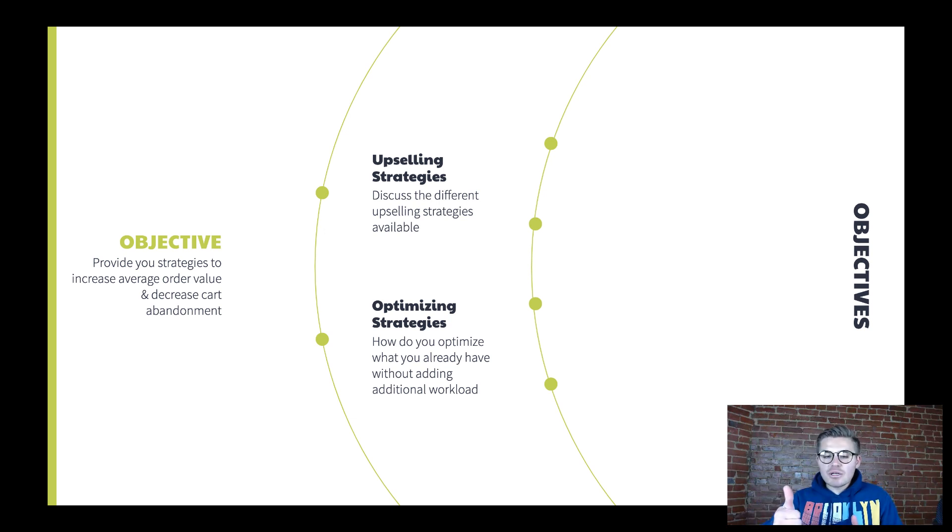We're going to go through upselling strategies, the different upselling strategies available, and then optimizing strategies — how to optimize the current traffic you have without adding any additional workload. At the end of this video, please let me know in the comments how you enjoyed this Wix and Printful series overall. Did you find value from it? Printful wants to hear it too. I hope you take this entire series as a blueprint for a successful print-on-demand store.